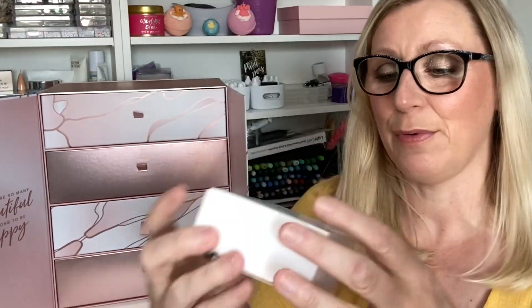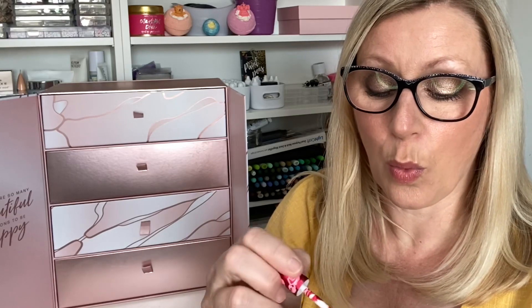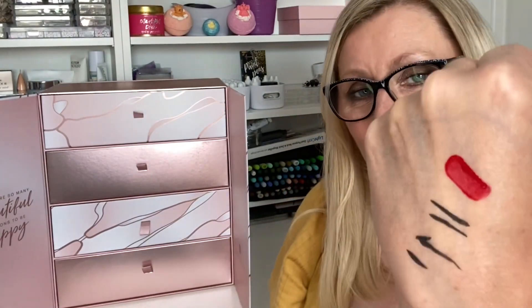In Day Five we have a white box from Lime Crime — it is a Mini Velvetines Liquid Lipstick, a deluxe mini worth £10. Let's do a little swatch — wow, oh it's really red! It's so Christmassy. I don't really wear red but it is a beautiful shade.